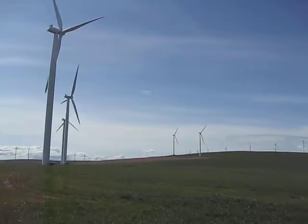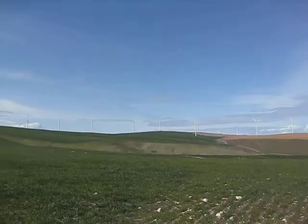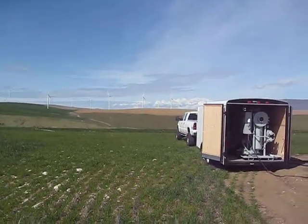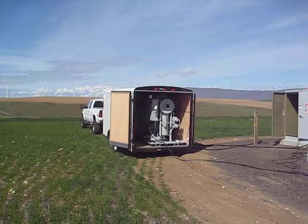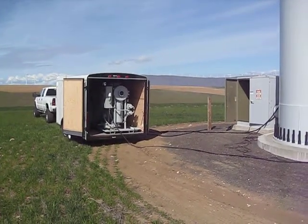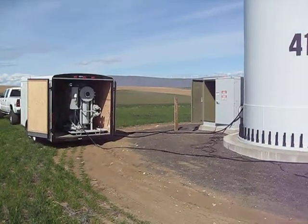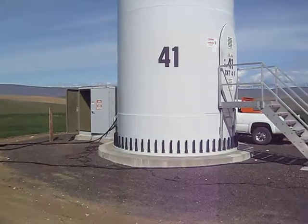We're at the Bigelow Canyon Wind Farm in Oregon running our MOPS system on a transformer on a wind turbine. This system is degassing, dehydrating, and cleaning transformer oil at the base of the turbine — unit number 41, as you can see.